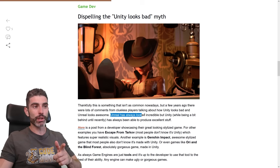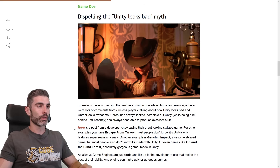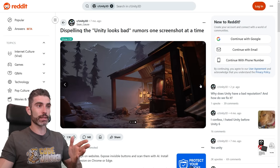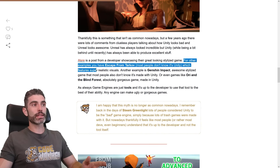Unreal has always looked incredible, but Unity, whilst being a little bit behind until recently, has always been able to produce excellent stuff. Here's a post from a developer showcasing their great-looking stylized game. I would say this does look really gorgeous — a really nice stylized game. All those assets are really good, the lighting is really good. Definitely a high-quality, very good-looking game.